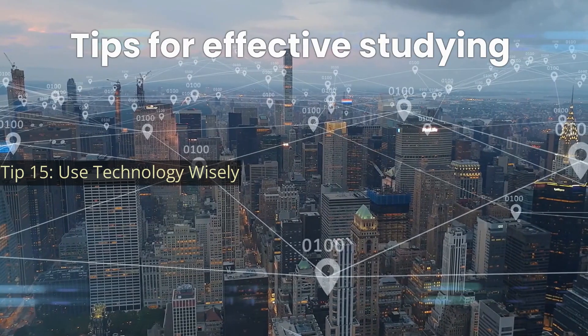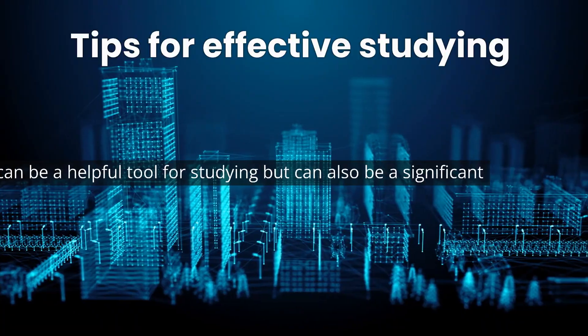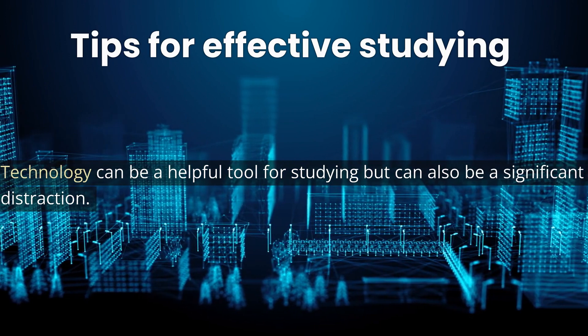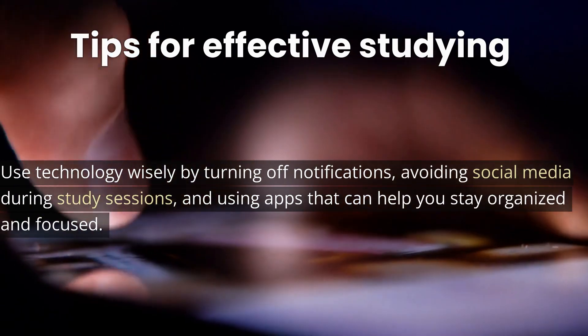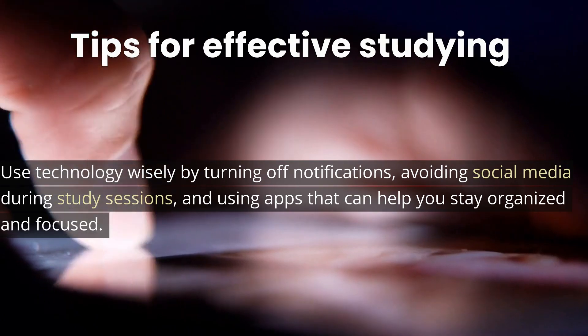Tip 15: Use technology wisely. Technology can be a helpful tool for studying, but can also be a significant distraction. Use technology wisely by turning off notifications, avoiding social media during study sessions, and using apps that can help you stay organized and focused.